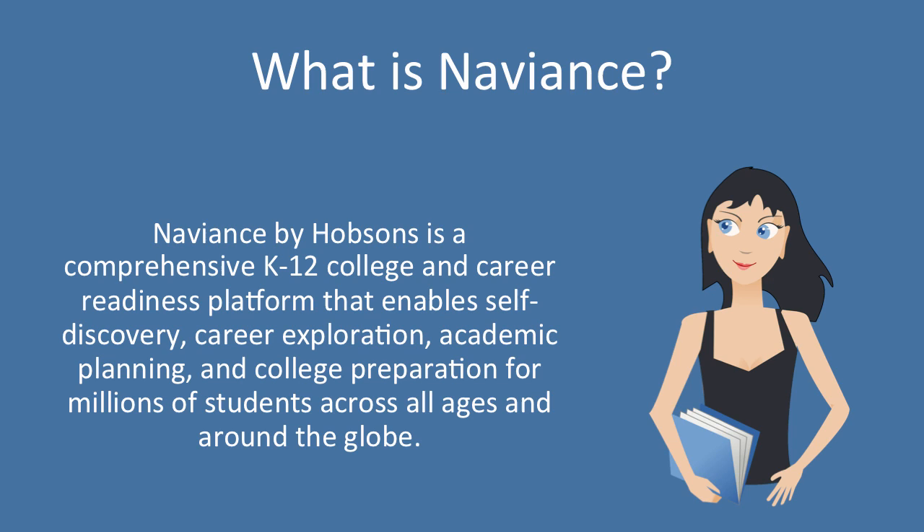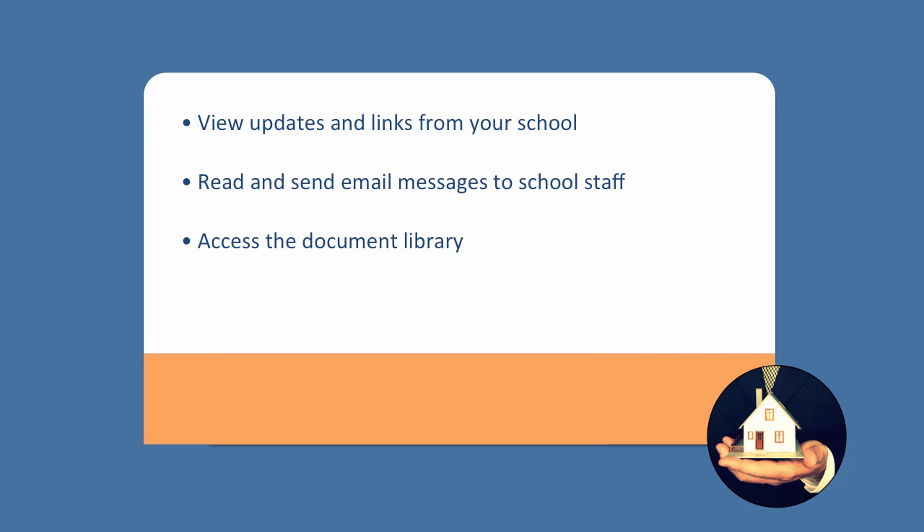and college preparation for millions of students across all ages and around the globe. Here at Summit Learning Charter, we're excited to be able to offer this tool to both our early college program and our virtual academy students.